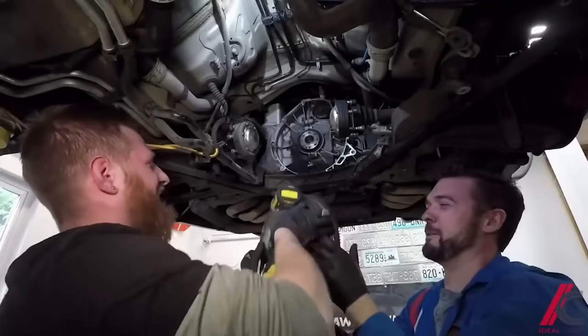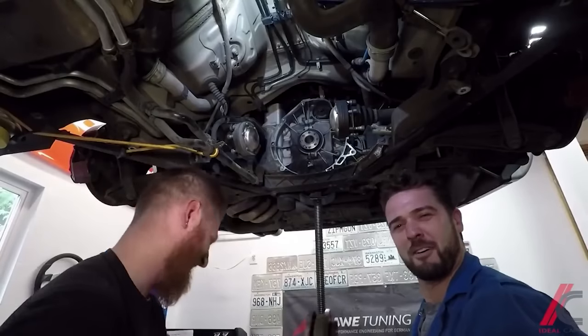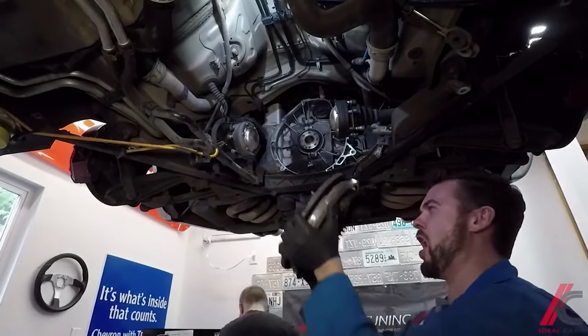Don't be like me — learn to do the maintenance yourself. You'll save a ton of money, and you'll gain a better understanding of your car.